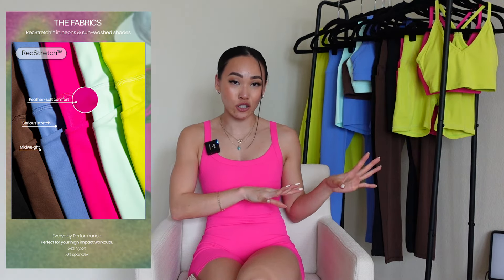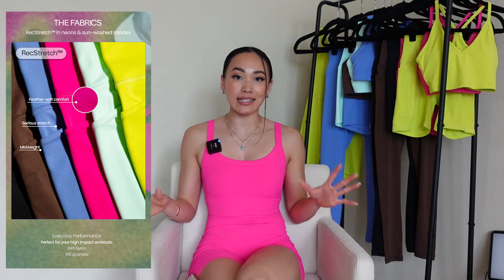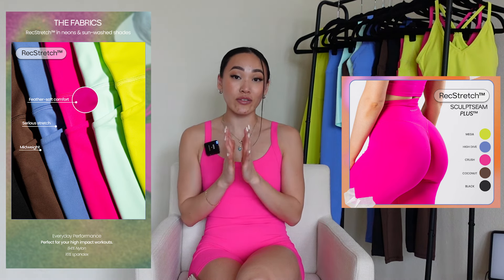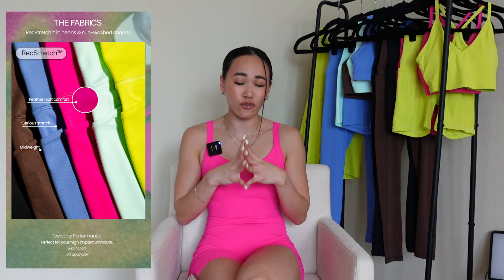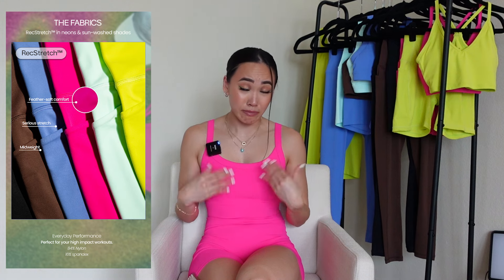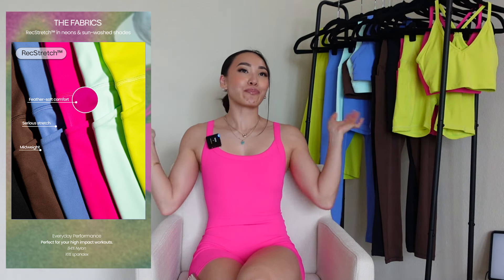Let's move on to the fabrics launching. We have two fabrics. First, let's talk about Rec Stretch. I've talked about this fabric time and time again on my channel — it is extremely thin, lightweight, performance fabric that molds to your body. The leggings come with Sculpt Seam Plus, a hidden scrunch that looks scrunched from the outside but once you put it on, it stretches out. It's my favorite iteration of Sculpt Seam. I wear my Rec Stretch pieces so much; it's truly become one of my favorite, if not my favorite, performance fabric from any brand I've worked with.